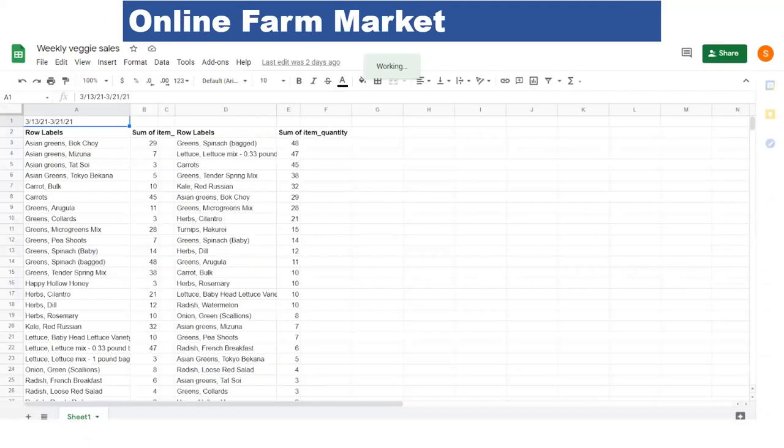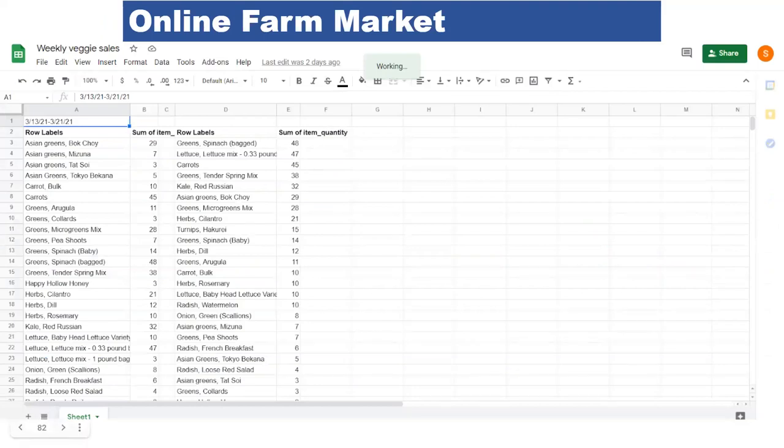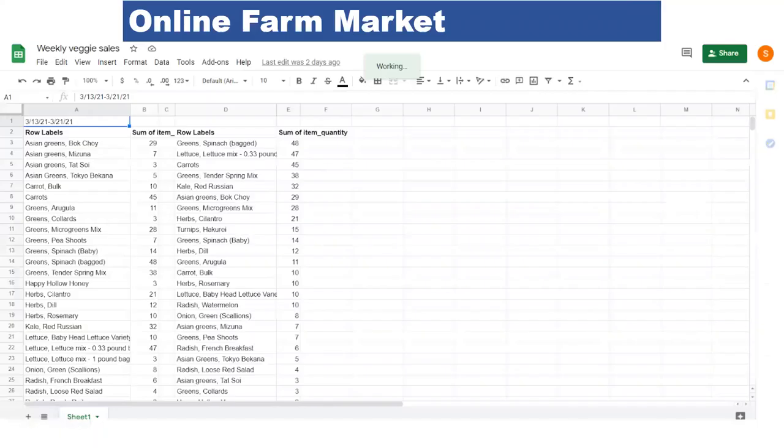Each week, a benefit of the apps is that you get numbers. We make a chart of what we've sold — we export our sales by product into a spreadsheet and make a pivot table. It sounds complicated, but it's really not that hard. We organize the table in two ways: on the left, crops in alphabetical order so we can immediately look up a crop; and on the right, what we've sold by quantity so we can see what's selling most.